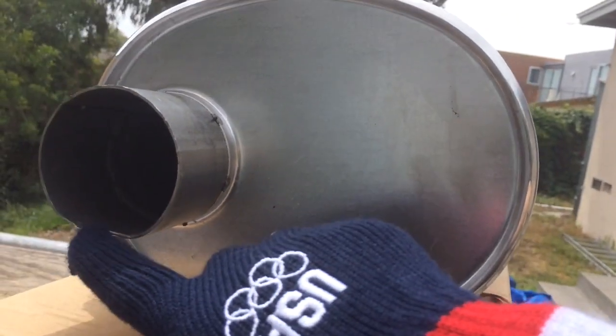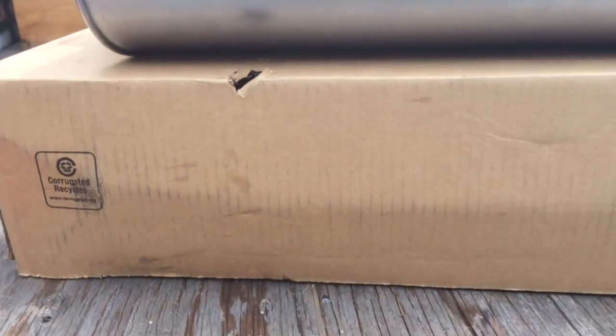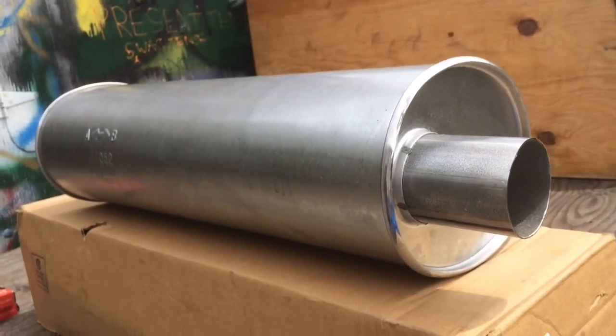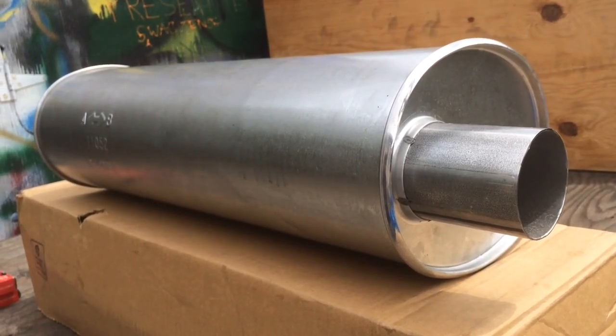You can see it's a little bit dented up here, there's a dent on it here, and there's a hole in my cardboard box. The cardboard boxing job isn't very good, but the muffler itself is aluminized steel and it's a good basic cheap muffler.